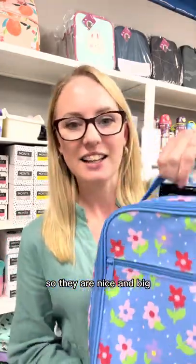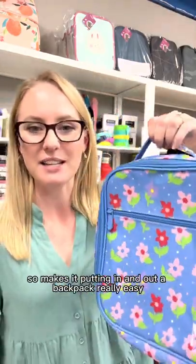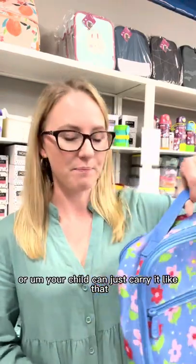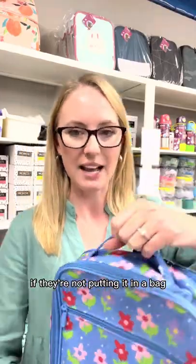So they are nice and big. They've got the handle on top, so it makes putting them in and out of a backpack really easy, or your child can just carry it like that if they're not putting it in a bag.